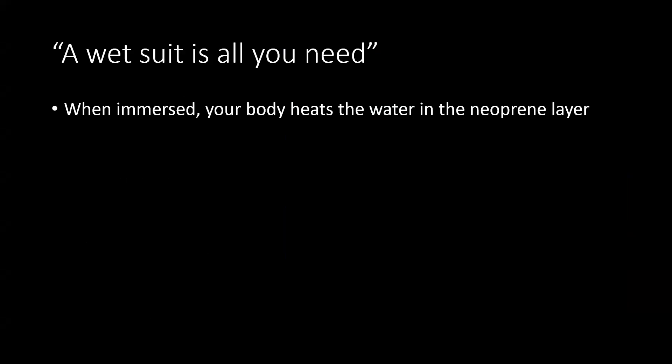Now, a wetsuit — something is all you need, and in many ways they're quite right. A wetsuit does a great deal. When you're immersed in a wetsuit, your body heats the water in the neoprene layer — that's how it works — and it creates an insulating barrier there for you.